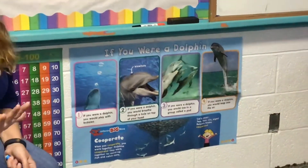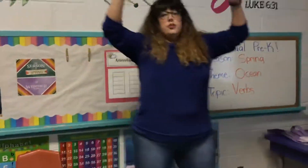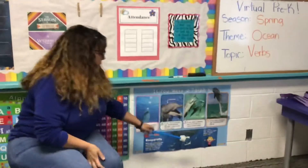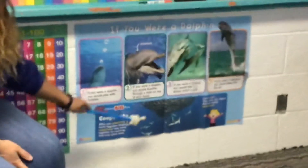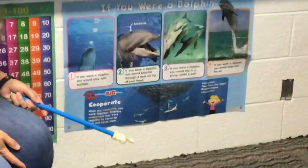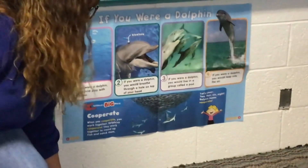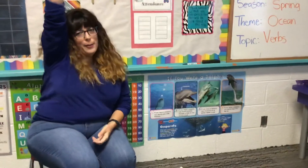Everybody stand up, and let's leap as high as we can like we're dolphins! One, two, three — oh, I'm a dolphin! So this says dolphins cooperate. When you cooperate, you work together. Dolphins cooperate — they work together to round up fish and catch them. Now we can do a dolphin cheer: two, four, six, eight — we are dolphins, we cooperate! You guys can learn that and send me a video of it.